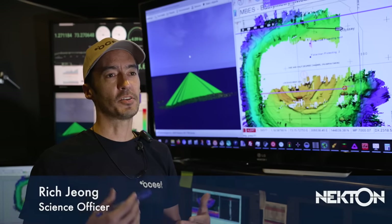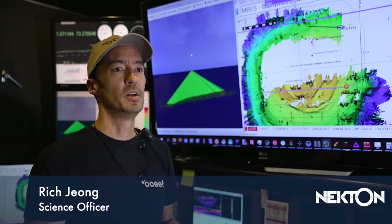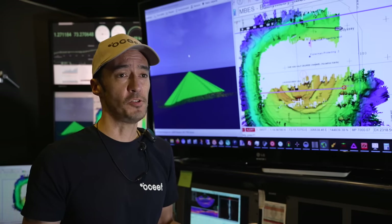Every time we go by something, it's going to be one more line that we're building up, finding out what the seabed looks like. And it's just using sonar.